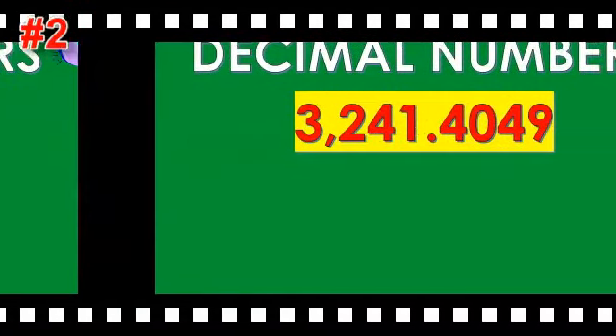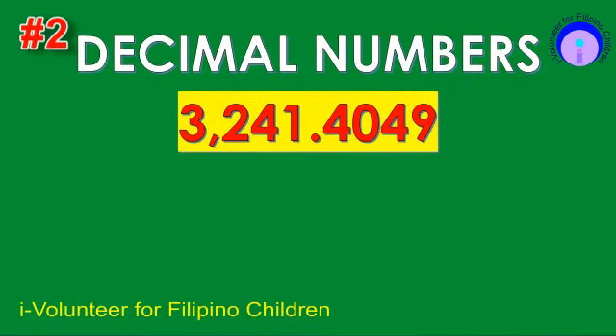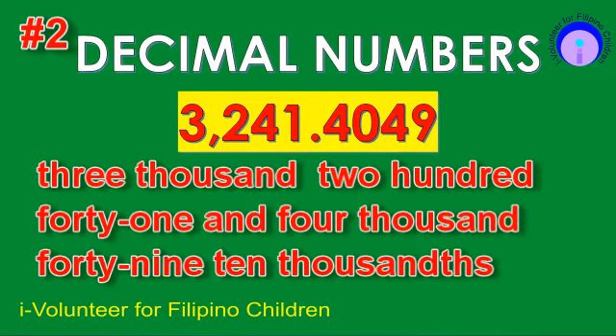Item number two. Read the decimal number. The answer is 3,241 and 4,049 ten-thousandths.